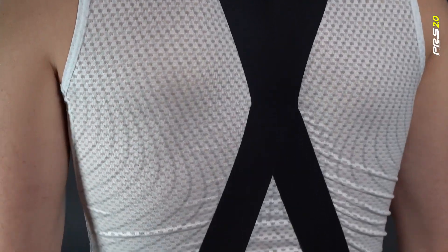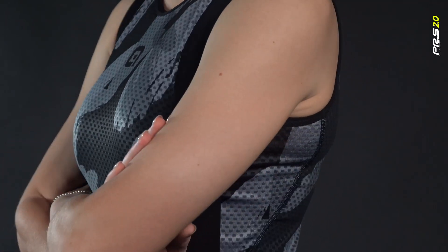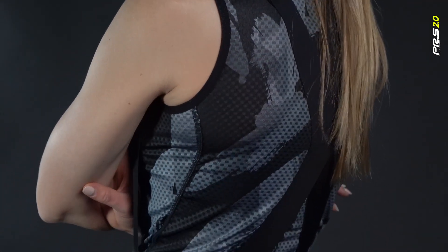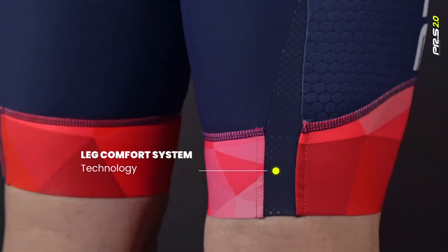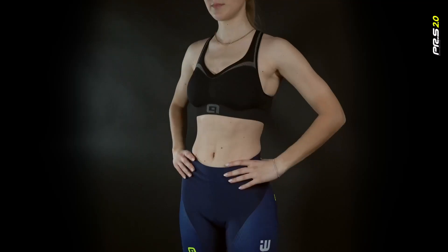The innovative construction of the X-Air bib is designed to enable the back to breathe. The anatomical cut of the hip and the calendared fabric favour the rider's aerodynamics while cycling.